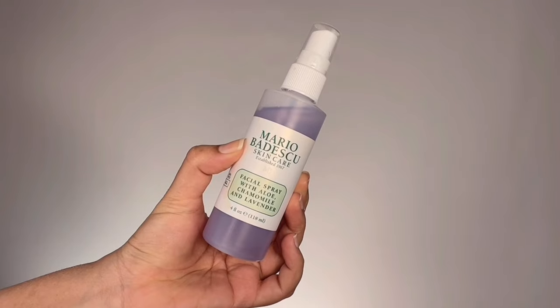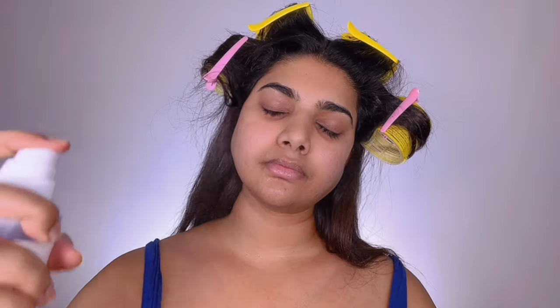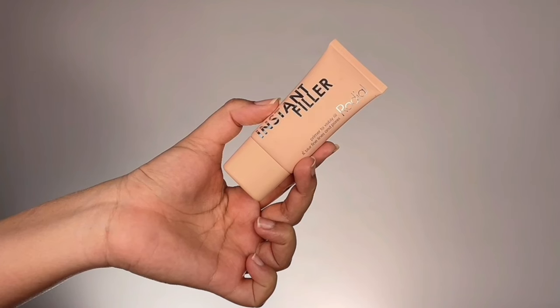First things first, I'm doing a little skin prep. I'm grabbing my Mario Badescu lavender spray and spraying this all over my face to add a beautiful glow and hydration — it also acts as a really good toner. Then I moisturize my lips before taking Emberlis Lid Cream Concentrate and drawing this onto the main areas of my face, spreading it all over to moisturize and hydrate and prep my skin for makeup.